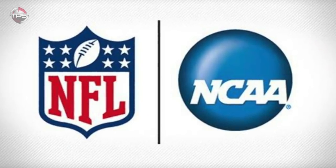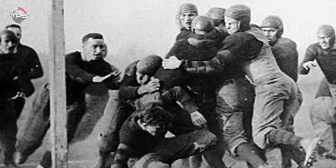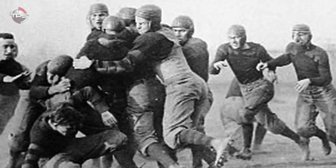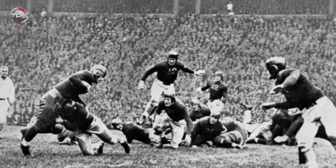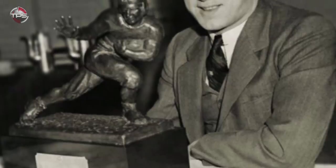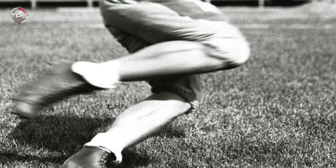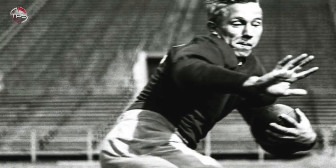When you consider the original nature of the NFL and NCAA football's relationship, it starts to make more sense. In the early days of professional football, college football was king, and playing professionally was not something most players aspired to do. Take the case of inaugural Heisman Trophy winner Jay Berwanger of the University of Chicago: after winning the Heisman in 1935, he was selected number one overall in the NFL draft, but rather than sign the contract, he took a job at a rubber company and coached part-time at his alma mater.